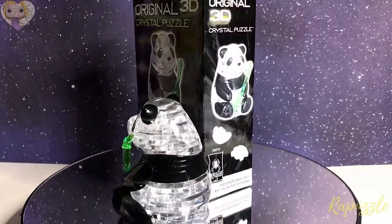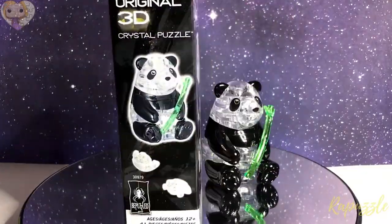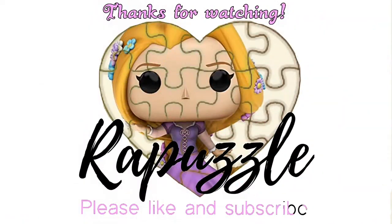So this is how it looks when it's finished. If you have any suggestions of what I should put together next time, let me know in the comments section, and don't forget to like and subscribe!